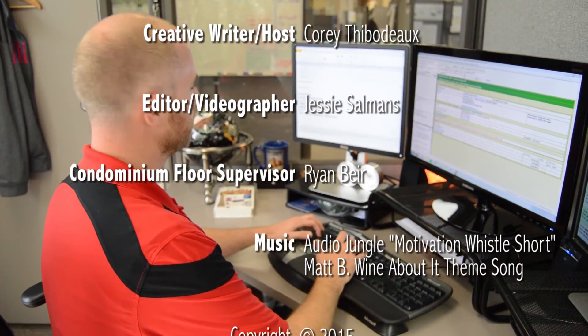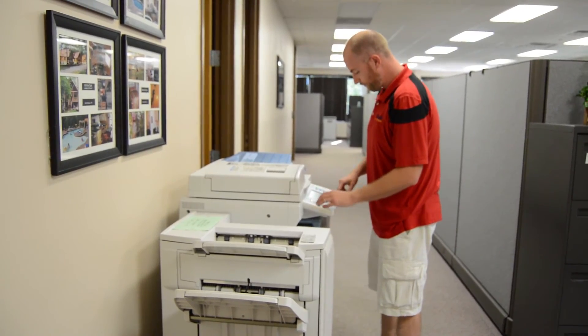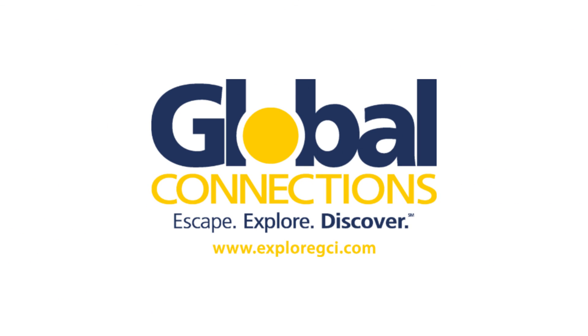Thank you for watching this episode of Ryan's Resort Resources. To earn Global Certification Training Credits, click on the link shown below in the comments to take the test.